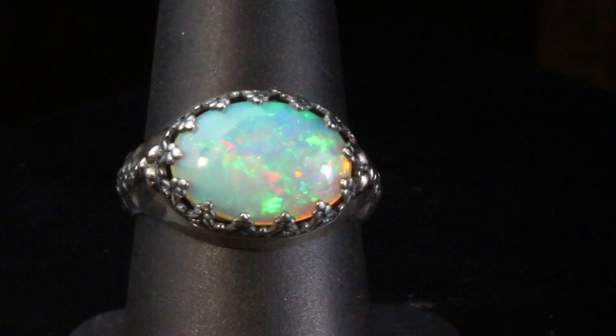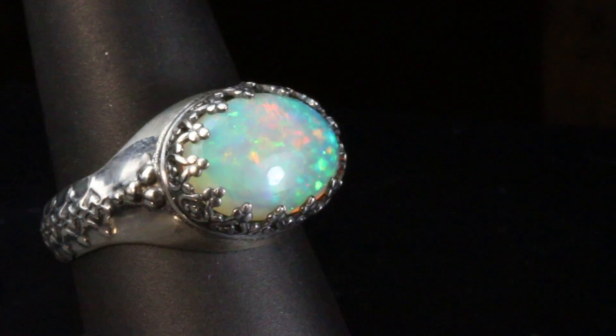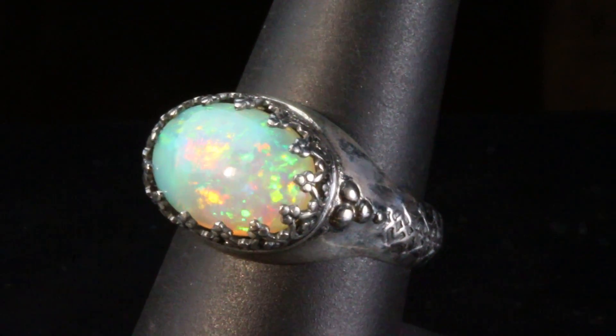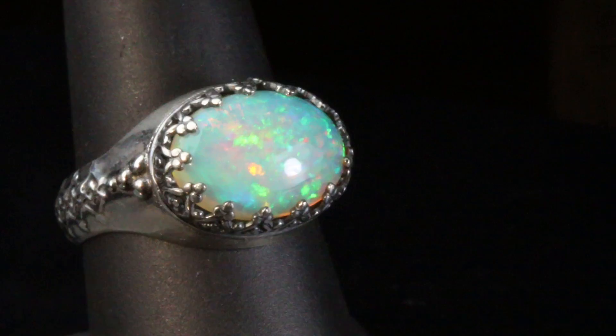This is a stunning opal in this ring. This is one of my gem grade solid white Ethiopian opals. This is a 4 carat opal, which is 14 by 10 millimeters in size. It's a large opal.